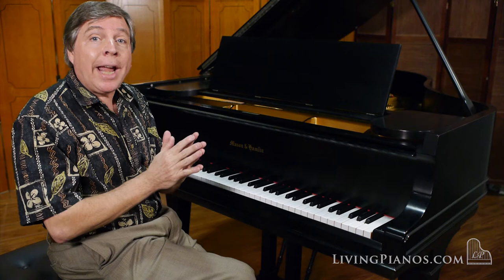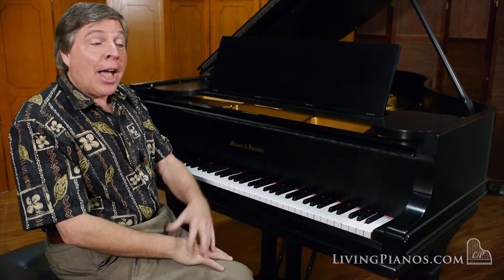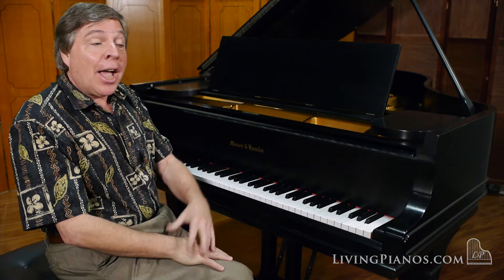Mason and Hamlin survived from the over 1,800 companies that were producing pianos in the United States 100 years ago. And they are still making absolutely spectacular instruments outside of Boston. If you're ever in the area, you should go for a tour and see what's going on there, because it is really a little bit of American history still in motion.